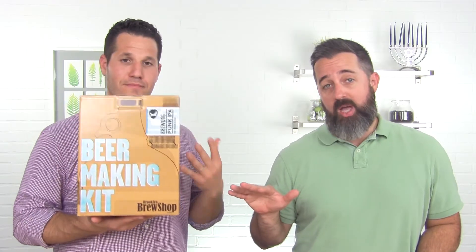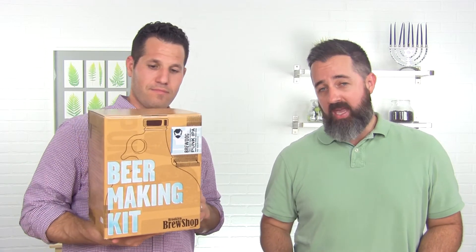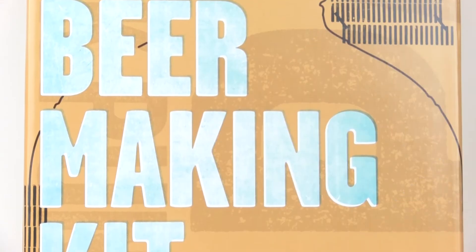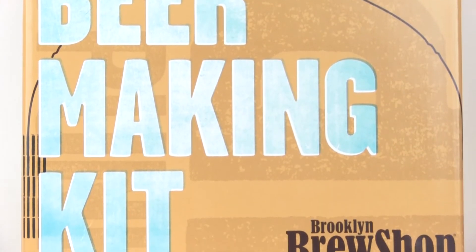We also have the Brooklyn Brew Shop home beer making kit. This one is the Punk IPA — it makes just under two six-packs and is environmentally friendly because you're saving on throwing away all those bottles. If you can make oatmeal, you can make beer.